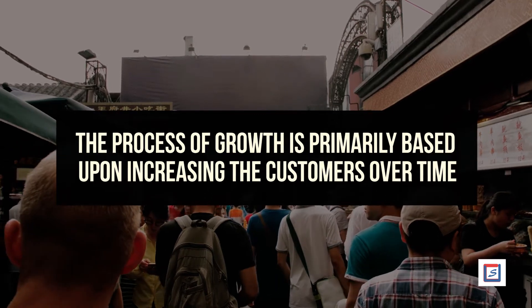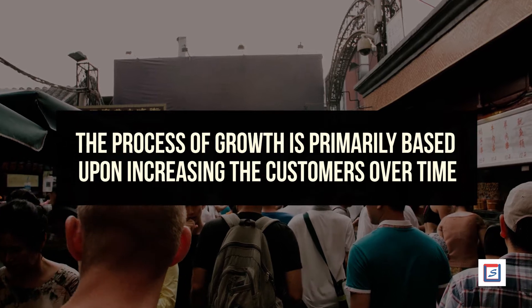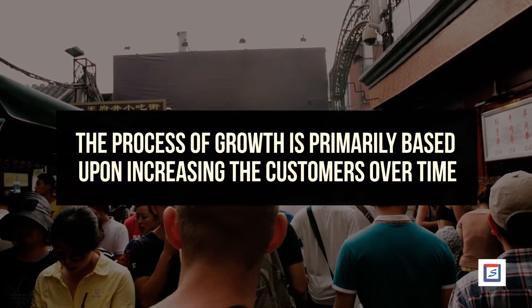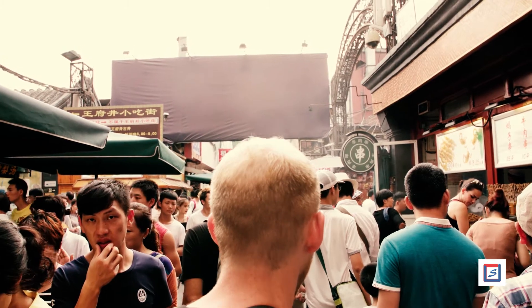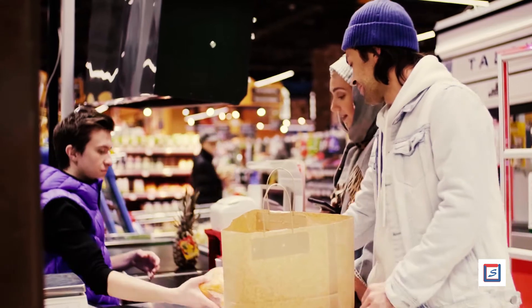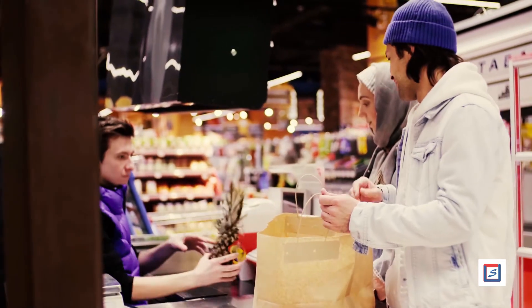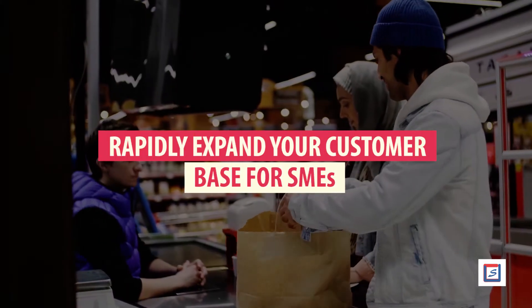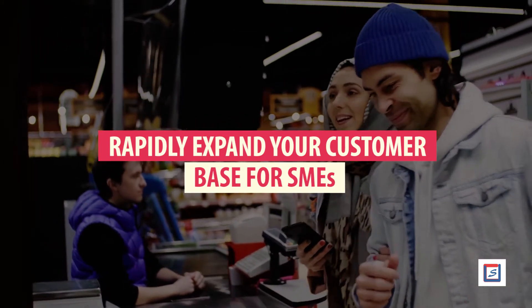The process of growth is primarily based upon increasing customers over time. Every company looks for more and more customers. In simple words, customers are the driving key towards the success and growth of any business. Small and medium enterprises are looking for opportunities to expand their customer base. This video presents various ways to expand the target market for SMEs.